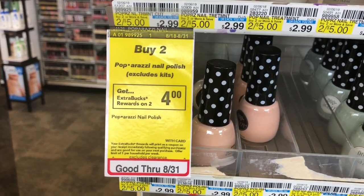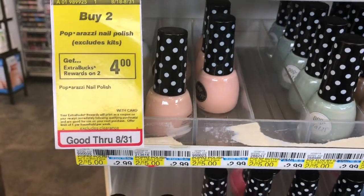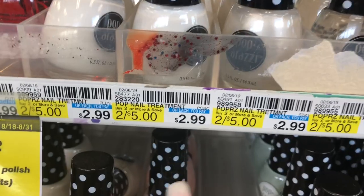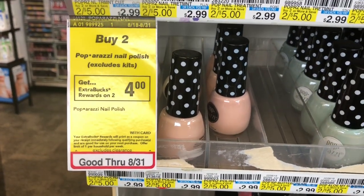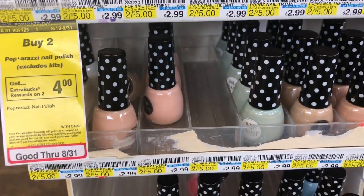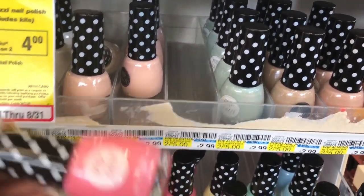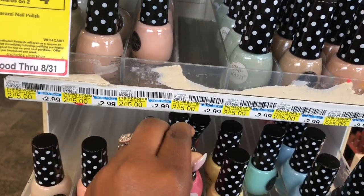The Paparazzi nail polishes are buy two, get a $4 extra buck, and they're two for $5. So you pay $5 out of pocket and get back a $4 extra buck, making each nail polish just $0.50. These are big sizes, so it's amazing to get them for 50 cents each.